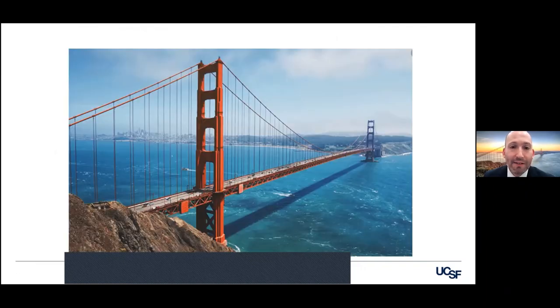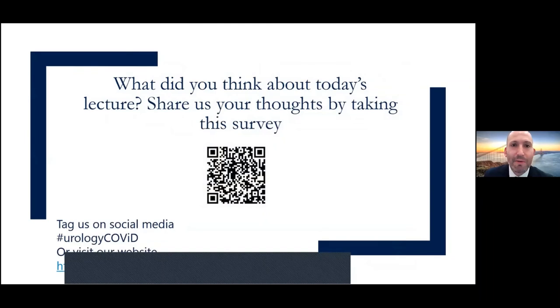I want to thank everybody, thank the organizers, my partner Dr. Hampson and all the education team. What do you think about today's lecture? Share your thoughts by taking the survey. Please be gentle — no, I'm kidding. And I will open it up for questions.